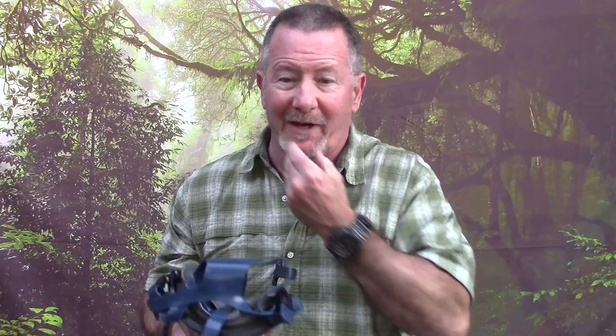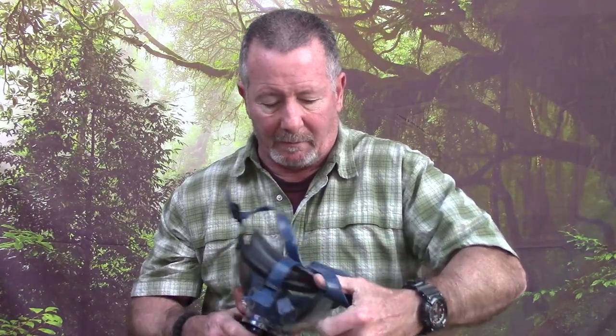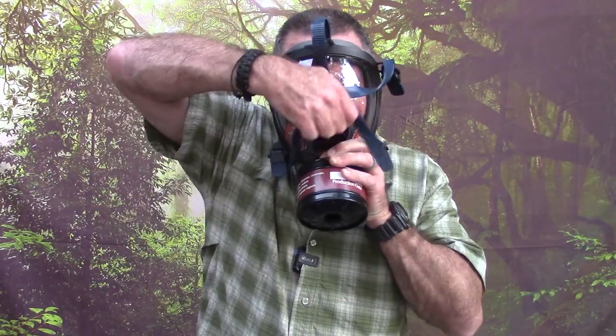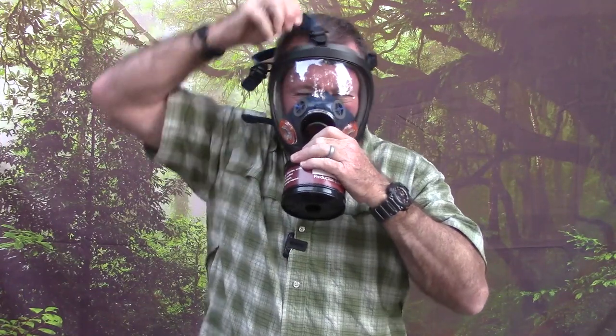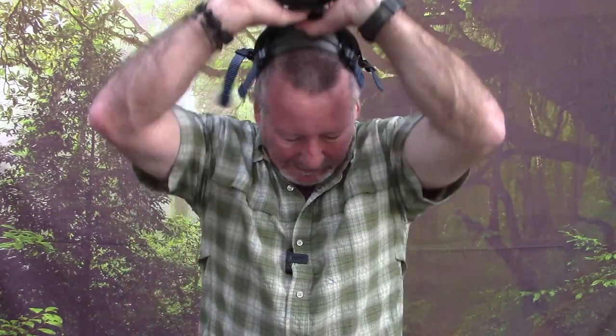It also fits my face really really well. Let me show you a quick-donning technique I saw James Yeager do on a video: if you're storing this mask with the head harness flipped backwards over the front, and something happens fast, you can put it on like this — hold it to your face, reach up and flip the harness back over your head while you're still holding it on, then start tightening everything up. It still seals well even during that process.